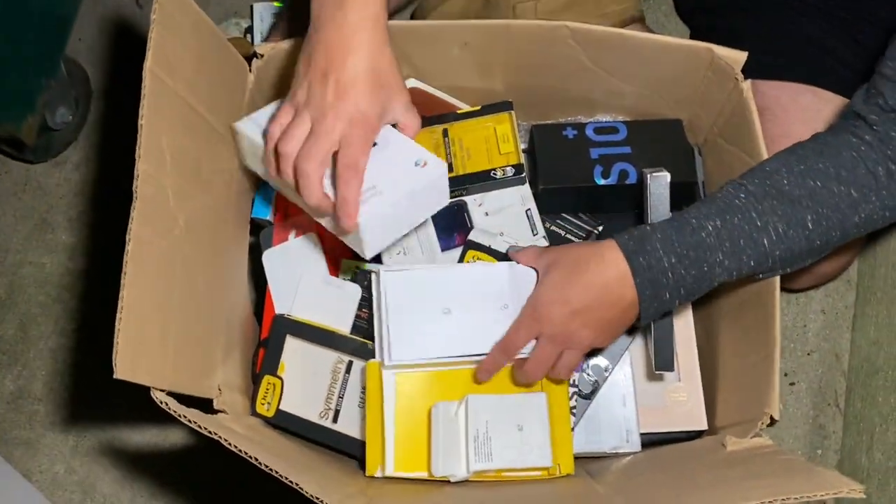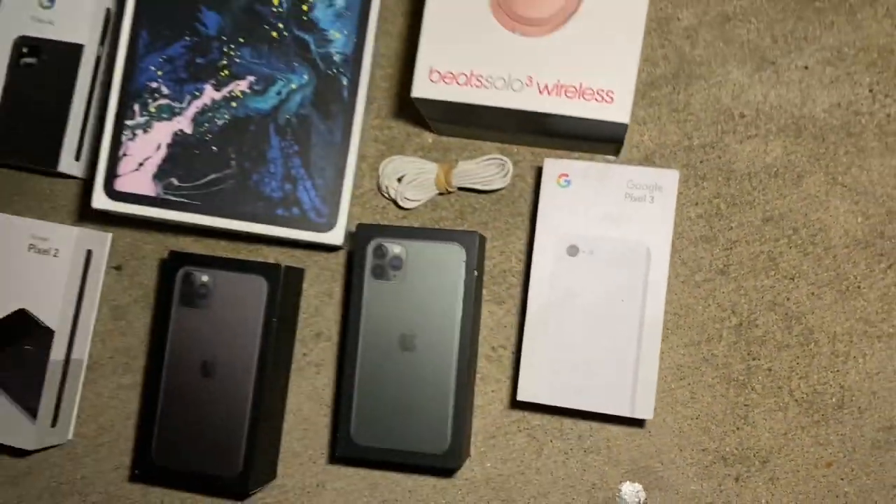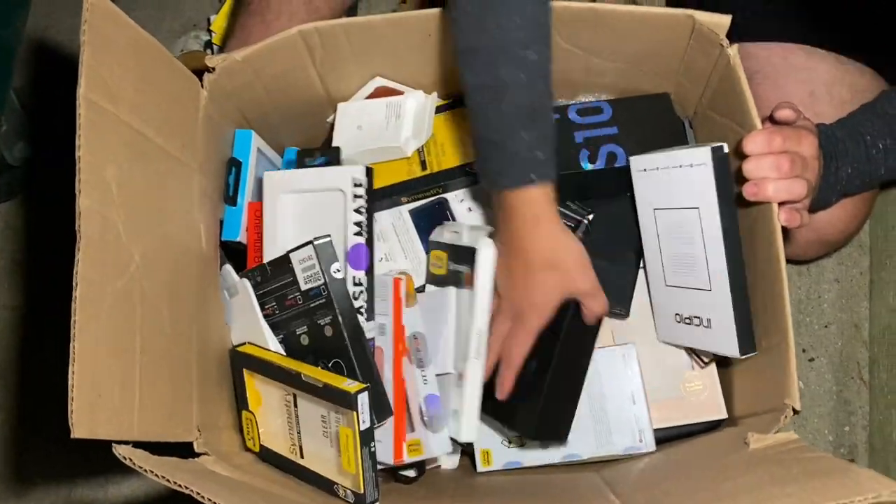Let's keep it all together so we don't lose it and mix it with the trash. Take a look at everything - not bad, tons of boxes and that's just the top. I see more too, that's like 10 right here.